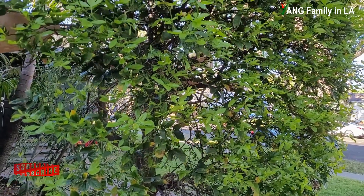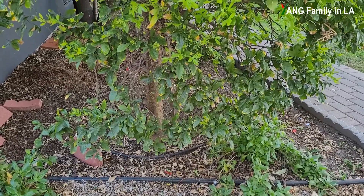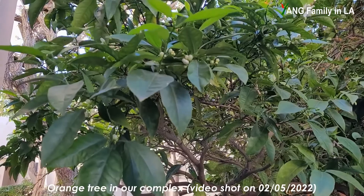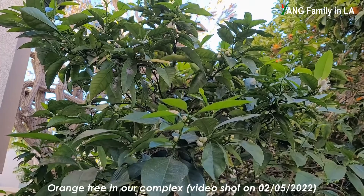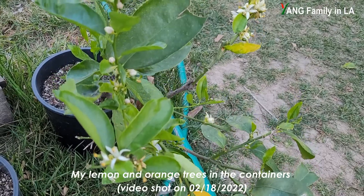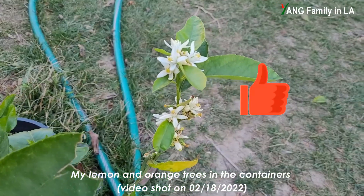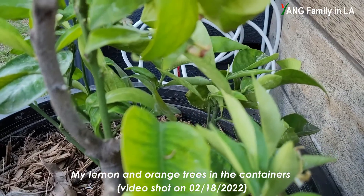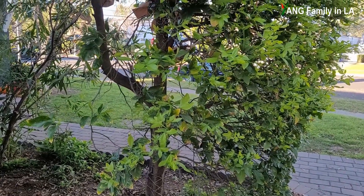Looks pretty healthy! In this video I still want to ask two questions: whether this citrus tree can produce flowers and bear fruits. Right now it's mid-February, kind of late winter or early spring. A lot of citrus right now are blooming, some already beginning to produce small fruits. If you check out my other citrus trees — lemon trees and orange trees in containers — you can see they all produce a lot of white flowers.